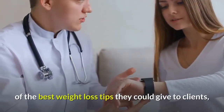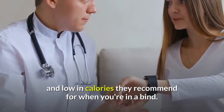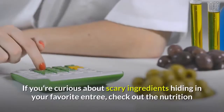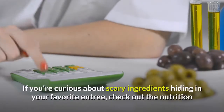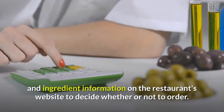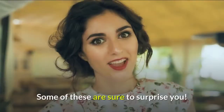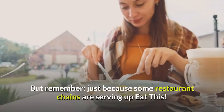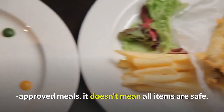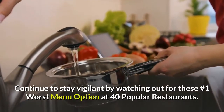Did you know there are healthy fast food options on the menu too? While most nutritionists say eating fast food isn't one of the best weight loss tips they could give clients, there are plenty of dishes loaded with nutrients and low in calories they recommend for when you're in a bind. A lot of fast food joints are also offering vegetarian options now. Check out the nutrition and ingredient information on the restaurant's website, and read on for 20 nutritionist-approved menu items you can trust.